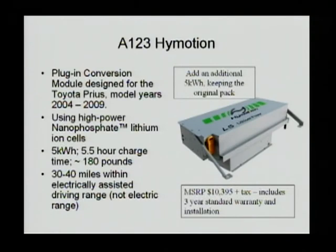A third company that does conversions is A123 itself — there is a company called High Motion that A123 acquired a year ago, now called A123 High Motion. They provide a 5 kilowatt-hour battery pack in addition to the original batteries. What they do is not touch the original vehicle battery and battery controller — they only add this 5 kilowatt-hour pack to the original battery pack, so you have more energy available. You can order one 5-kilowatt-hour pack or two for 10 kilowatt-hours total. These batteries are so-called nanophosphate lithium-ion cells, with a 5.5-hour charging time. At 180 pounds, it is placed where the spare tire was, so when you install it you remove the spare tire. It gives you roughly 10 miles of additional driving range.